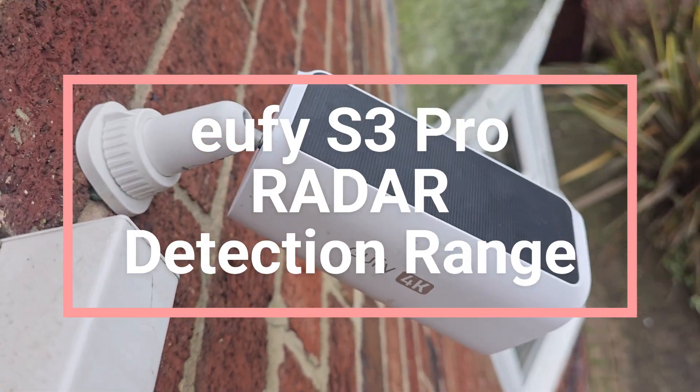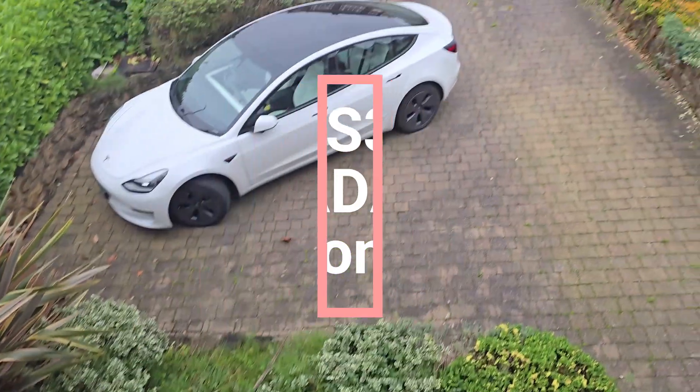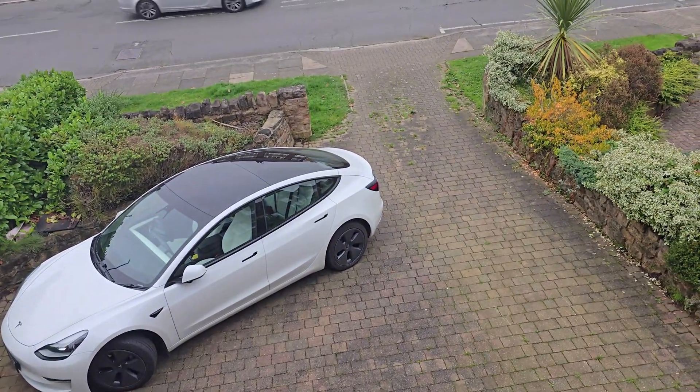My Eufy S3 Pro currently sits at 4 meters above the ground and 11 meters from the end of my drive. But how good is the detection range?